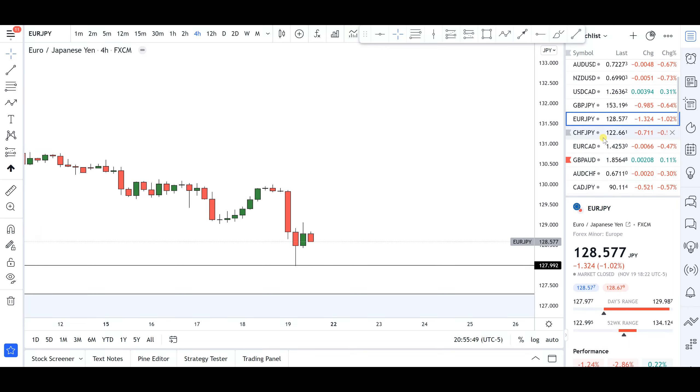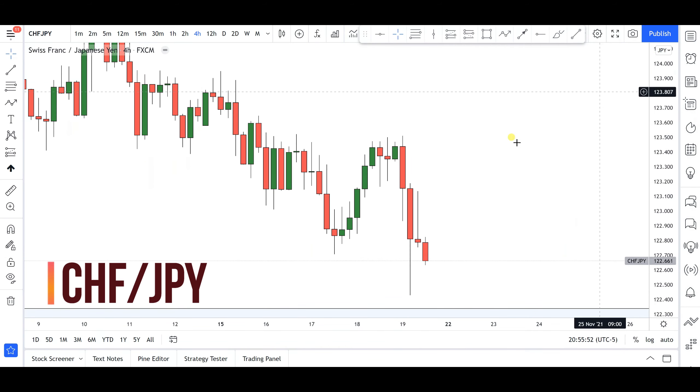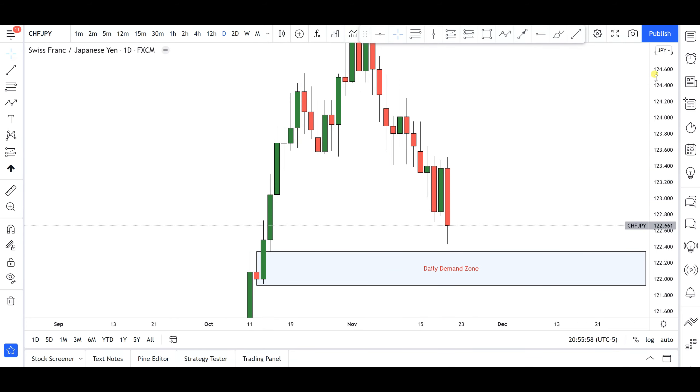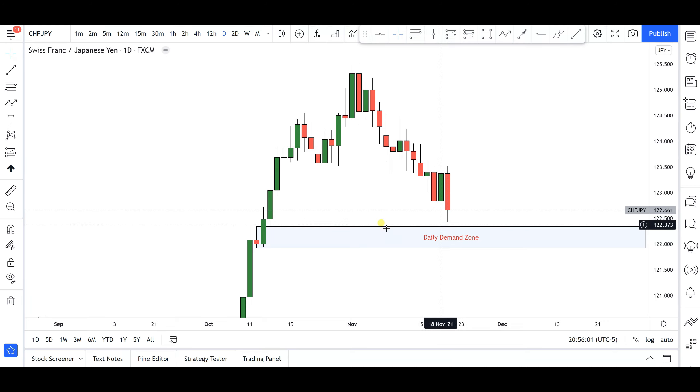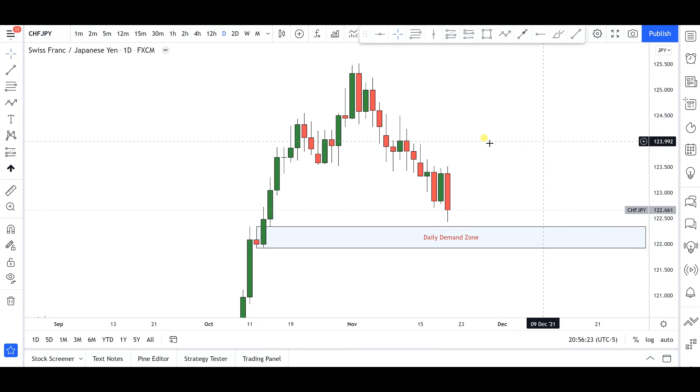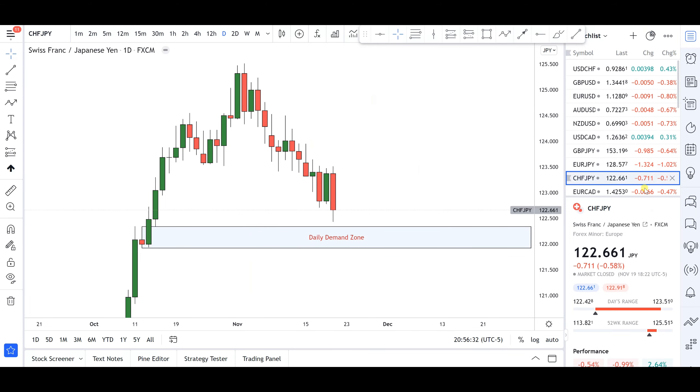Next is CHF/JPY. Price came close to the daily demand zone this week. My expectation for next week is simple: I want to see price push into the demand zone, and if we get a bounce to the upside from around the 120.200 area, I'll be looking for an opportunity to go long for further continuations to the upside. I'll be keeping a close eye on this as we go into next week.